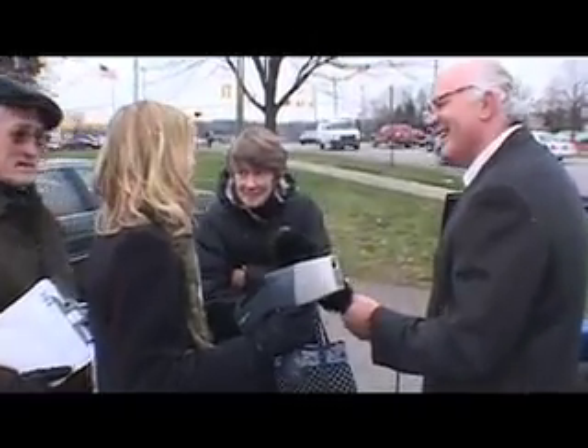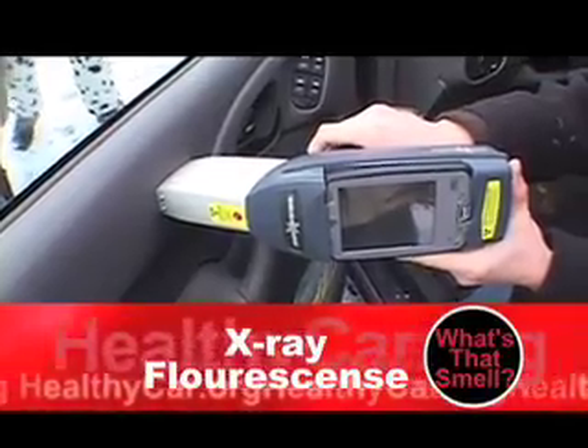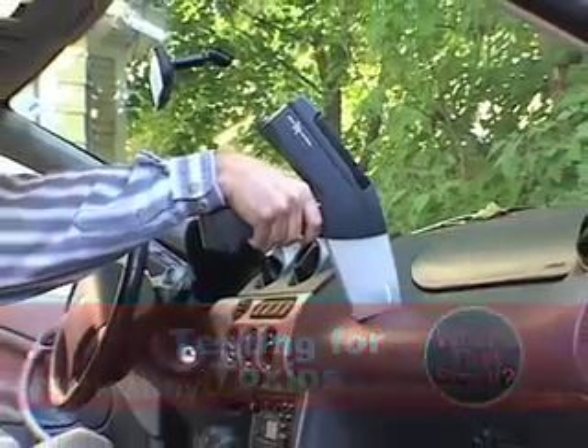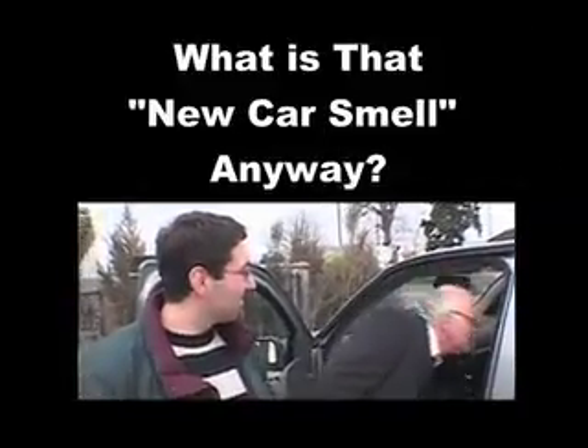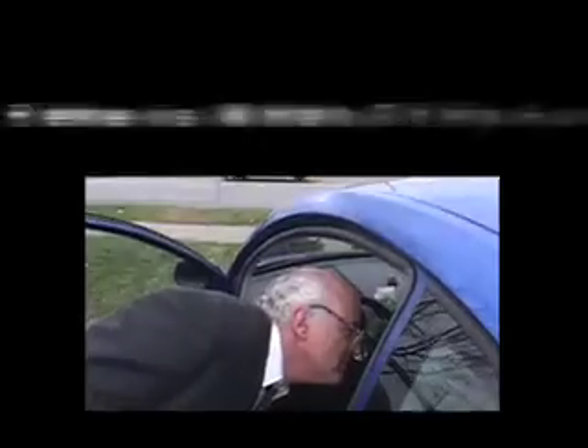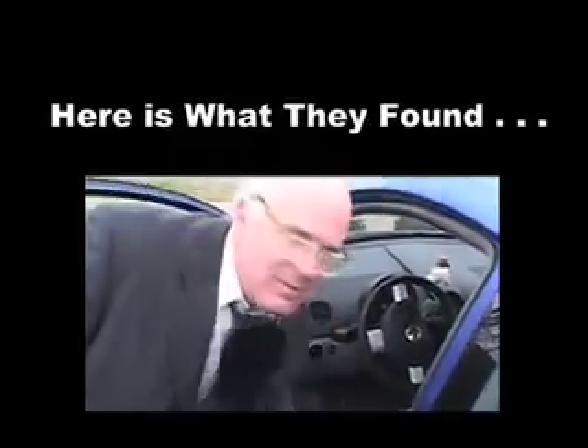This is an X-ray fluorescence machine, and what it does is it sends a signal into the material we're going to test, and the signal comes back and tells us what it's made out of. What's that smell, Bill? Hmm, don't tell me. Maldehyde. Toluene. Decabrominated diphenyl ether. Xylene. Terrible thing. Exactly.